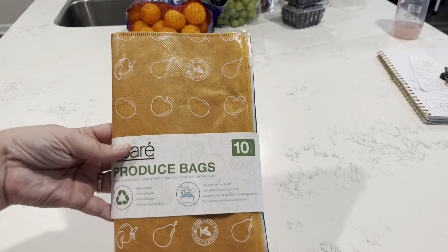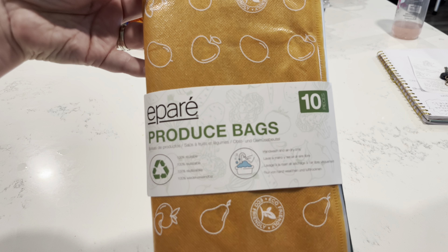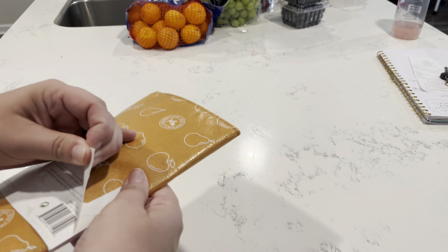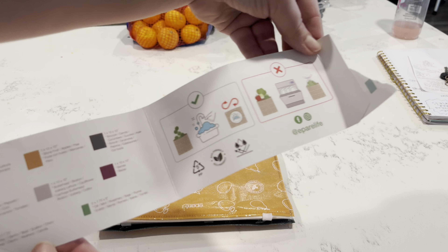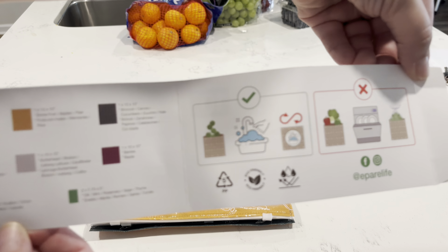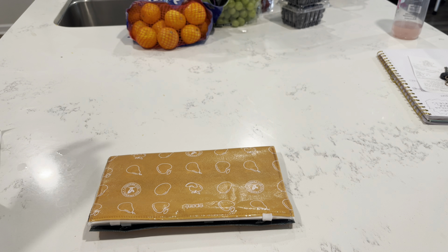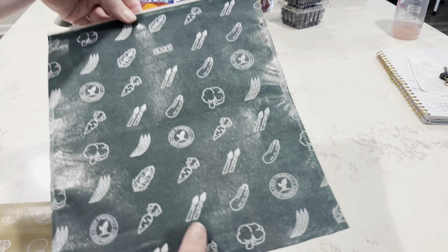I'm going to go ahead and share the meal plan with you guys. But first I wanted to let you know that today's video is sponsored by the brand Ipare. These mesh produce bags are one of the easiest and most effective ways that you can store your fruits and vegetables in the refrigerator and keep them fresher for longer. I for one have thrown away many, many vegetables and fruits due to my lack of proper storage.